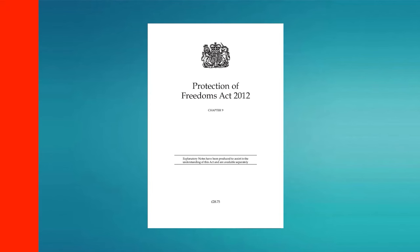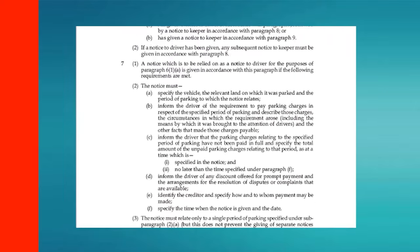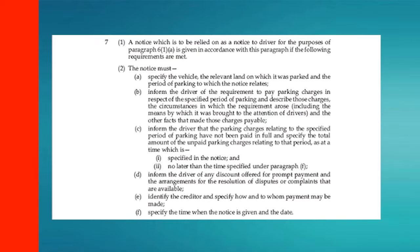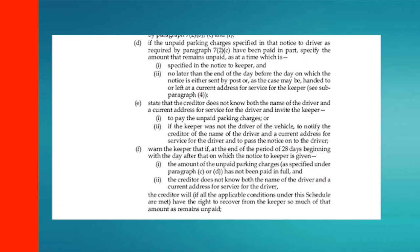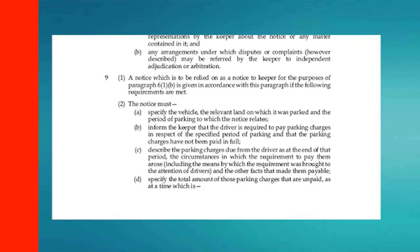Finally, it's worth checking any ticket or letter you've been given to see if it contains all the information required by Schedule 4 of the Protection of Freedoms Act 2012. The requirements for a ticket left on your windscreen are at paragraph 7, subsection 2 of that Act. Those for a notice to keeper sent after you've received a windscreen ticket are at paragraph 8.2, and requirements for a notice to keeper left when you haven't received a windscreen ticket are at paragraphs 9.2. In every case, the company must specify the vehicle, the land on which it was parked, the means by which the requirement to pay was brought to the attention of drivers, and the nature of the alleged parking violation. If any of these details aren't present, the company has no right to demand money from you — you can either raise this in an appeal or simply ignore the fine.